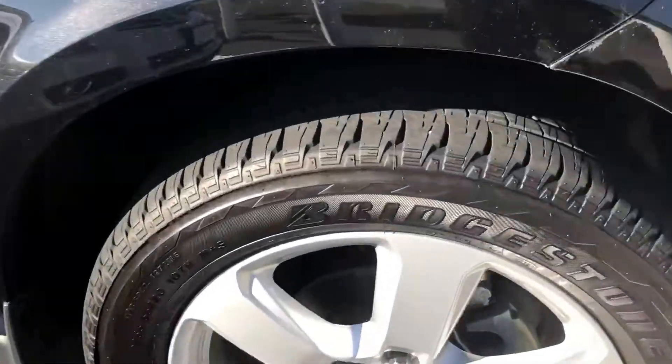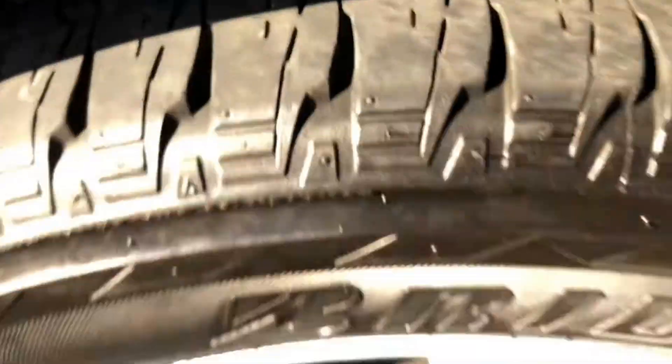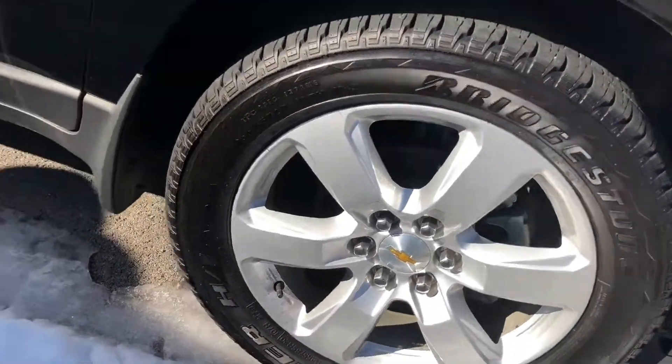We've got really, really nice Firestone tires on here — you can see the tread is excellent. These are bigger 20-inch wheels, which a lot of people seem to like. And this is the Mosaic Black. It's a little dirty right now, but when it's clean this paint really, really shines. You can kind of see some of the fade there.